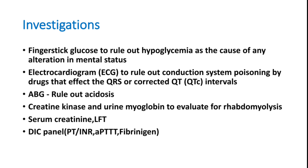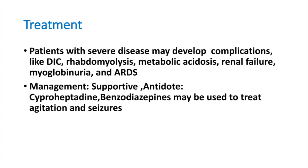Other investigations include blood glucose (hyperglycemia may be present), ECG to rule out QTc interval prolongation and other changes, and arterial blood gas (ABG) to rule out acidosis. A DIC panel should be done in any patient with severe rhabdomyolysis — PT/INR, aPTT, and fibrinogen should be checked.